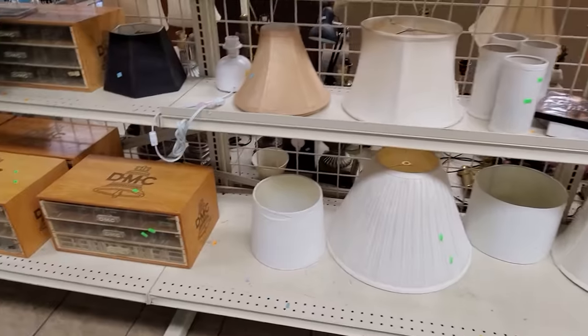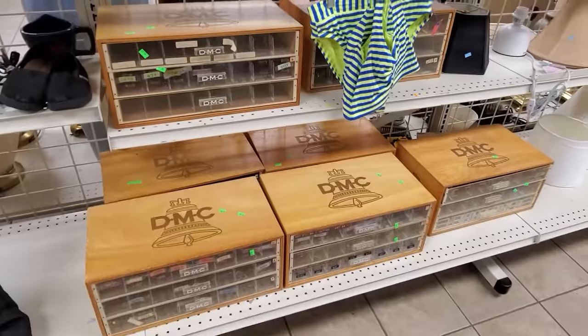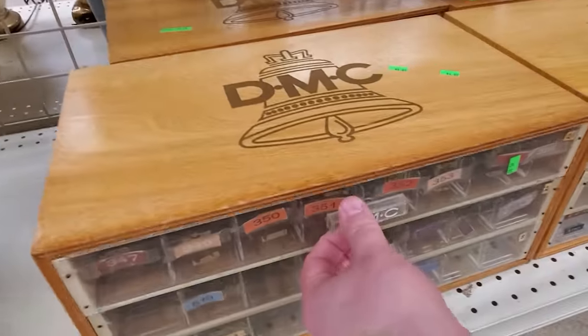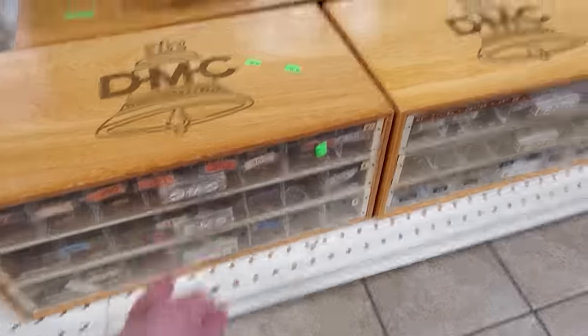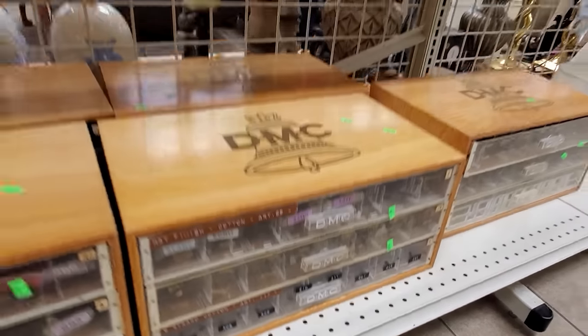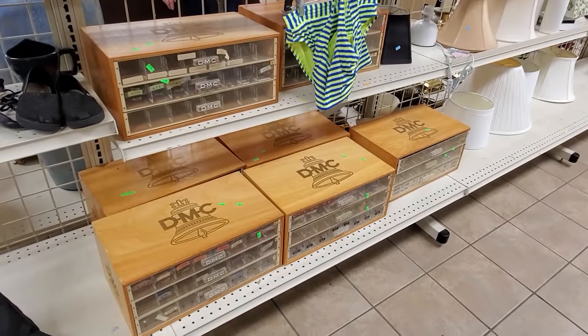Over behind that on one of these other random shelves were some DMC boxes — not DeLorean Motor Company. It's like a yarn company or some kind of crafting thing. Just a bunch of neat little sorting trays packed into wooden boxes. Normally only see one or two of these at most at a Goodwill, but seven of them? Yeah, that kind of stood out.